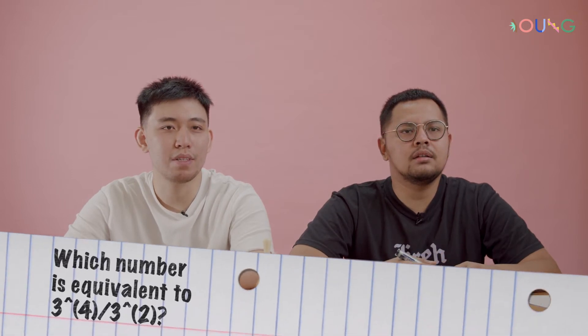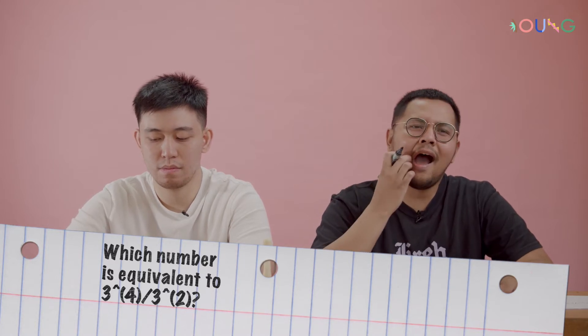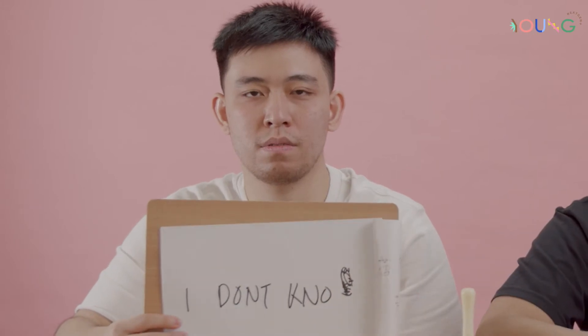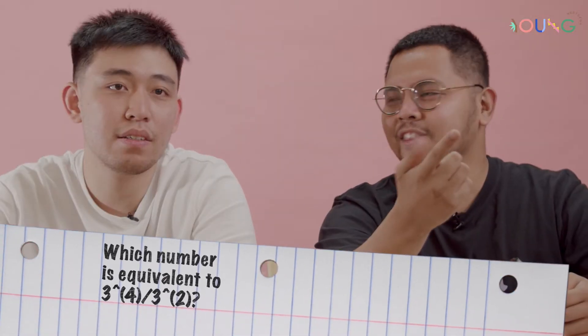Which number is equivalent to... Let's be serious now, let's actually use my brain cells. There's a four and there's a two. Four to the power of two equals D minus power of two. We just have to do that — because you're dividing four with the power of two, so that's the power of two.